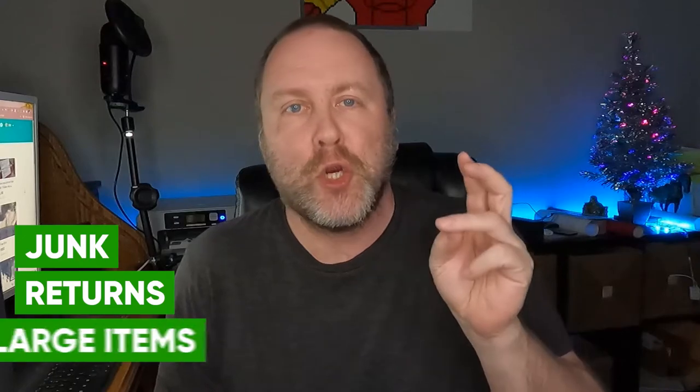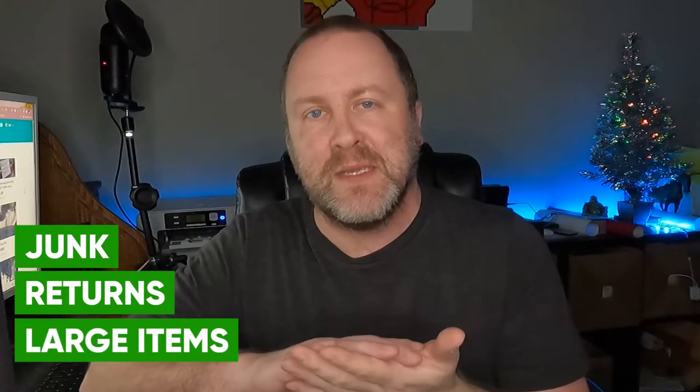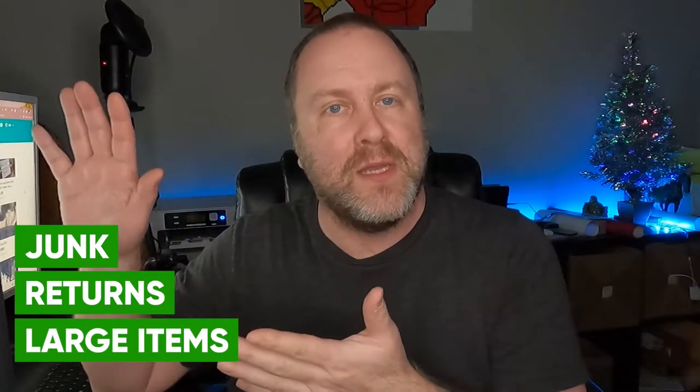So OfferUp — here's what I use it for. I use it for getting rid of junk, getting rid of returns, and getting rid of larger items that people can only pick up locally. I also use it for stuff that is maybe a little saturated on eBay or Amazon. By saturated I mean there are way too many sellers. That's what I use OfferUp for — just some quick flips, some cash, that sort of thing.